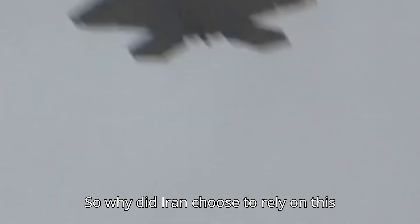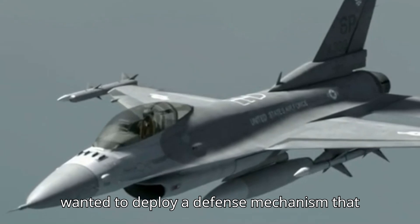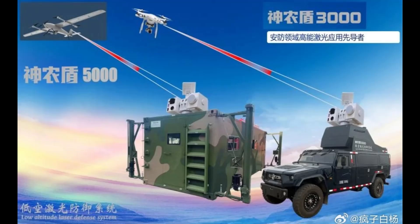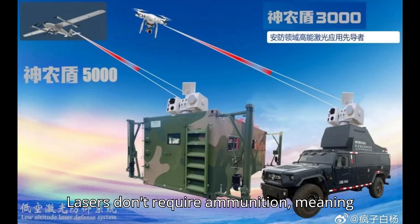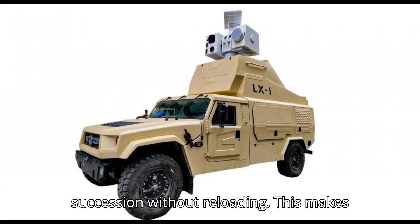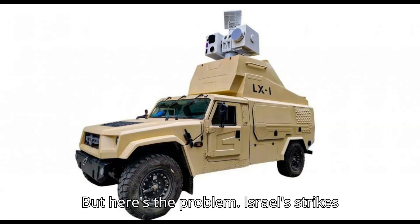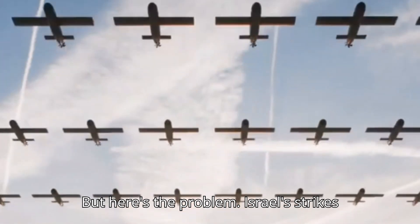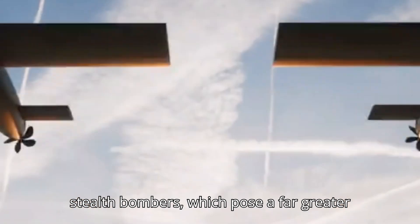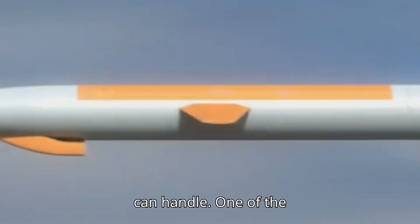So why did Iran choose to rely on this laser system? There are rumors that Iran wanted to deploy a defense mechanism that would be more flexible and mobile than traditional anti-aircraft systems. Lasers don't require ammunition, meaning they can engage multiple targets in succession without reloading, making them efficient for continuous drone strikes or waves of small threats. But here's the problem: Israel's strikes are not just about drones. They're known for their precision-guided missiles and stealth bombers, which pose a far greater challenge than what a low-range laser defense system like the Shenong Shield can handle.